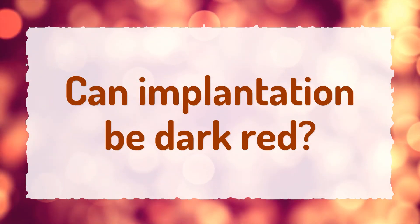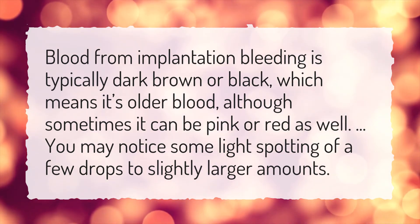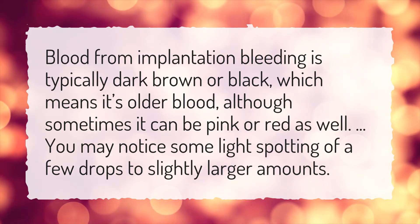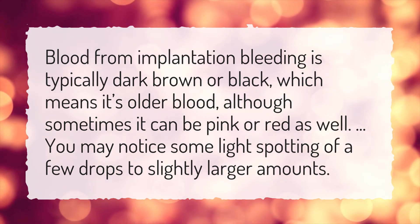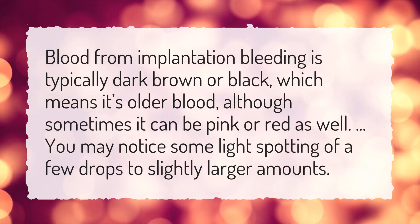Can implantation bleeding be dark red? Blood from implantation bleeding is typically dark brown or black, which means it's older blood, although sometimes it can be pink or red as well. You may notice some light spotting of a few drops to slightly larger amounts.